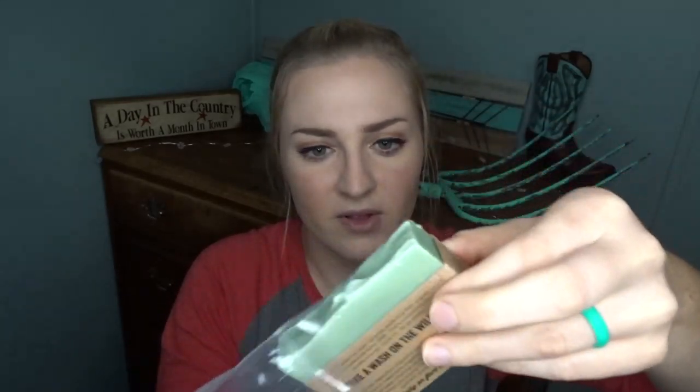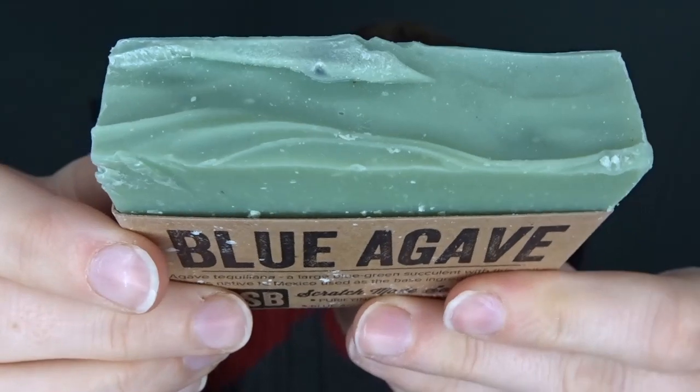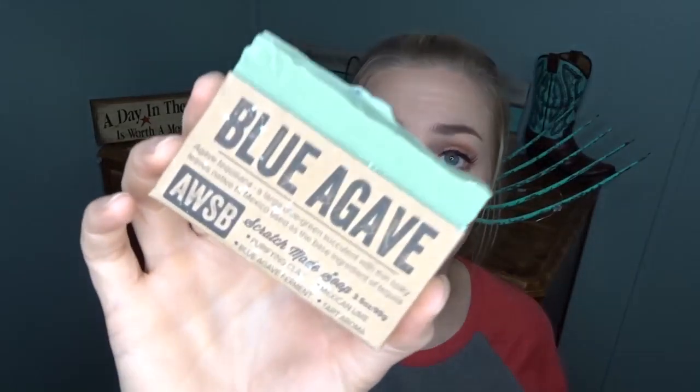It does say it contains natural CBD from agricultural hemp. This is what I'm smelling — it smells so good! We have a soap and they've got it in a bag. We have a blue agave soap and look how natural it looks. This is a scratch-made soap — a purifying clay, Mexican lime, blue agave ferment with a tart aroma. It smells really, really good. It has really good ingredients in it. This might be my favorite thing in the box so far, except for that quinoa snack. I love soaps and things like this.